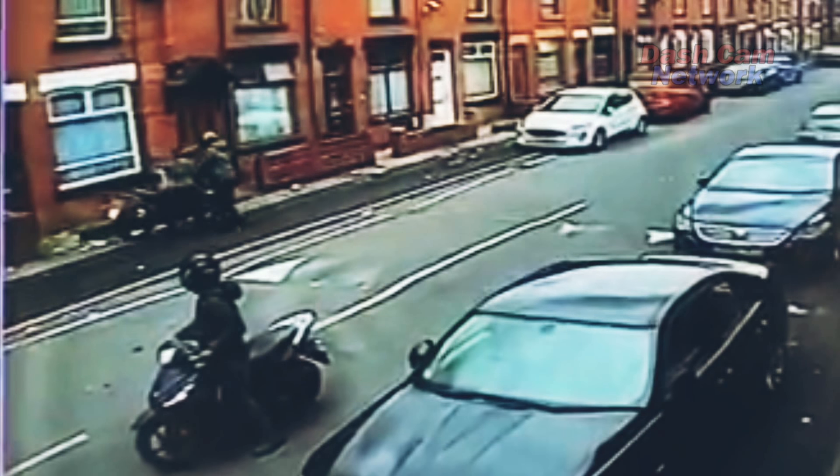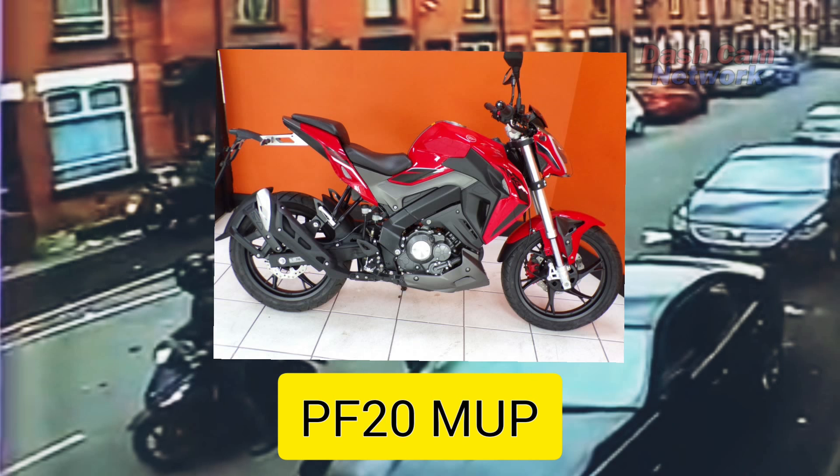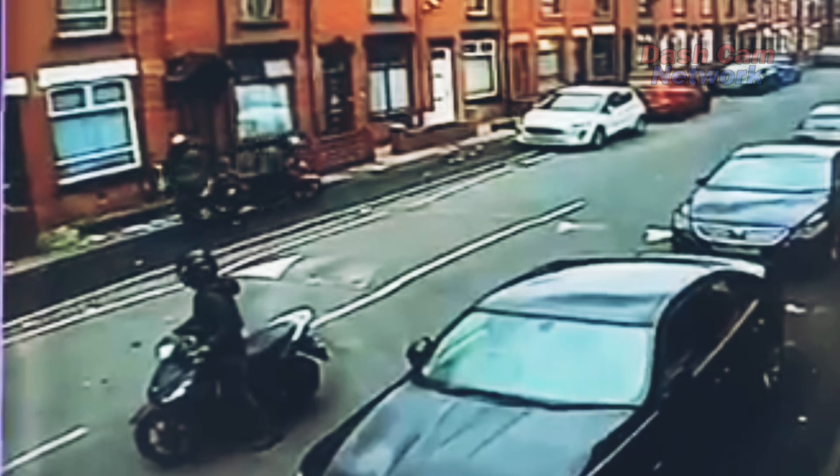This bike belongs to a community carer, so please let's get this video shared. Let's get these guys noticed and out there, and hopefully let's try and get this bike back to the owner.